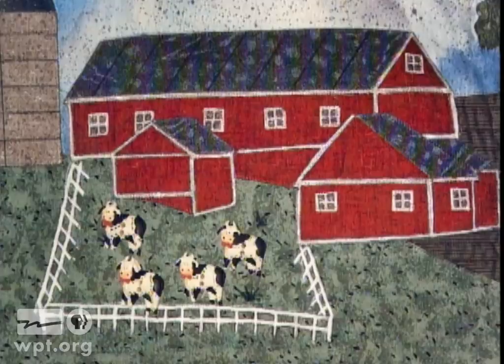Today, only one of the buildings is still standing. The quilt hangs in the Dale Town Hall.